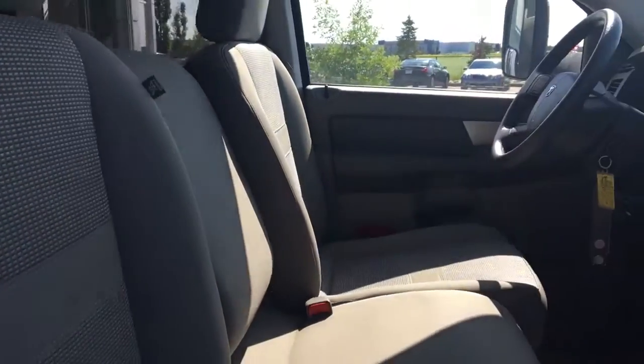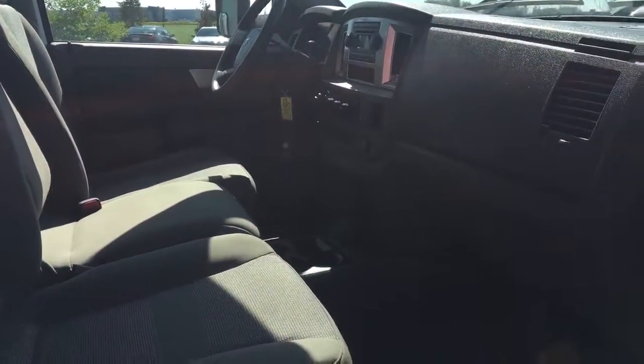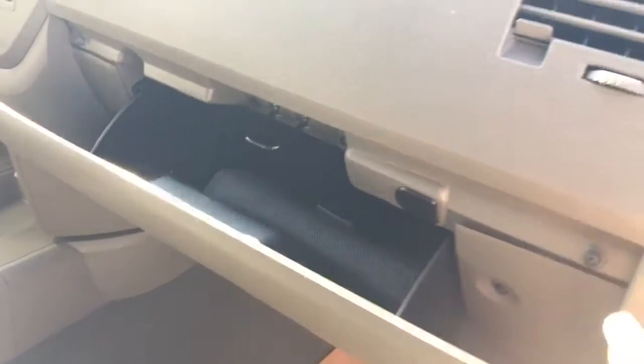Now I'll show you how that middle seat flips up, and you of course have your glove compartment with your owner's manual.